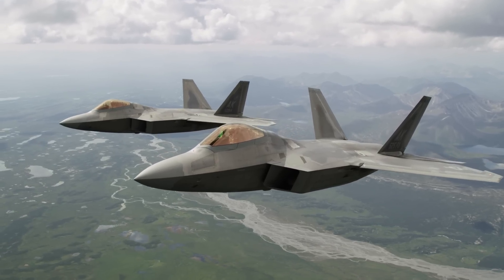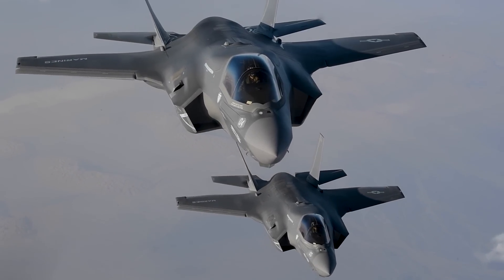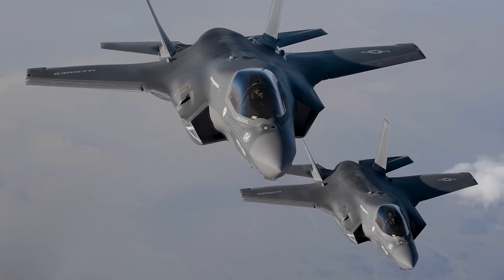In today's integrated multi-domain battlefield, information reigns supreme. A pilot's situational awareness and likelihood of success are significantly enhanced by their ability to access real-time data.